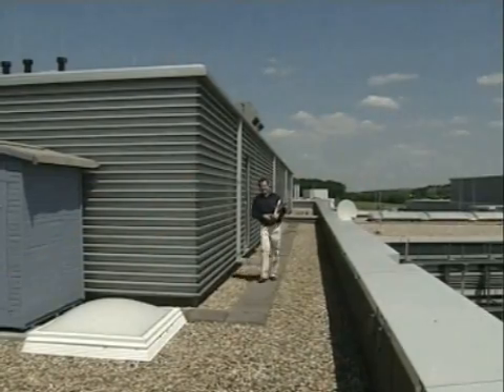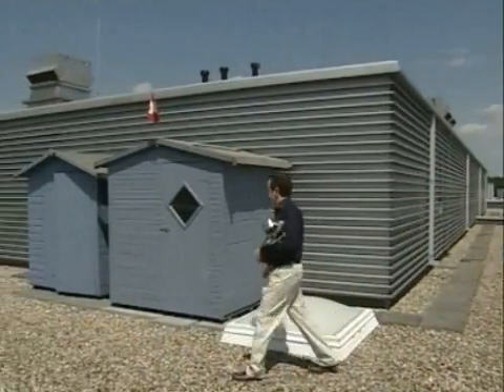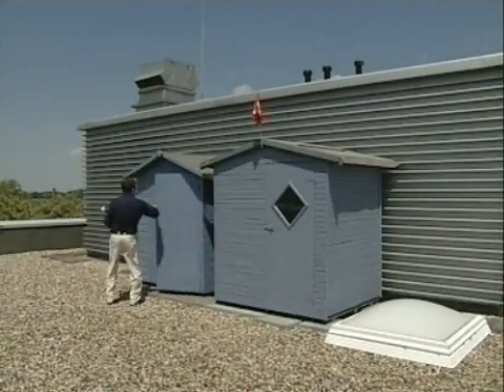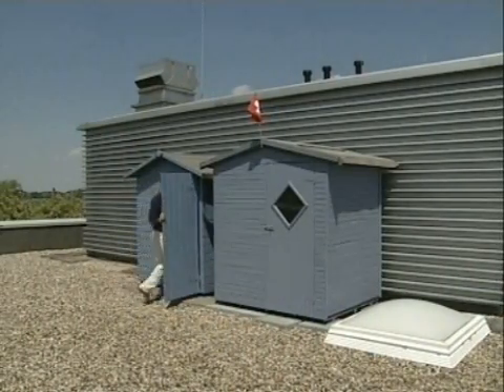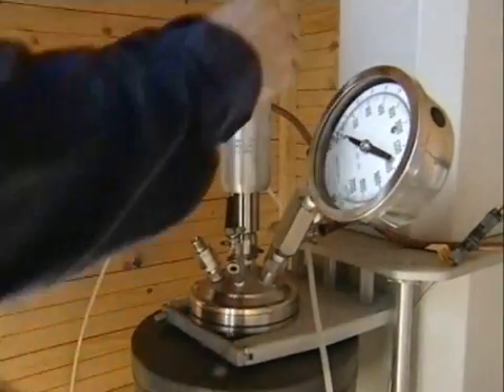Now the reaction is being carried out in an experimental kitchen on the roof of the institute. Here it's no problem if the hydrothermal carbonization, as the process is called, causes minor explosions. It's all part of the joy of experimentation for the 46-year-old director of the Max Planck Institute of Colloids and Interfaces.